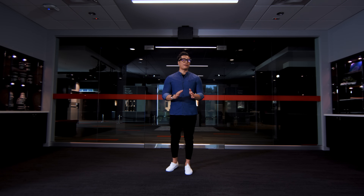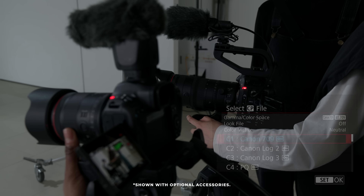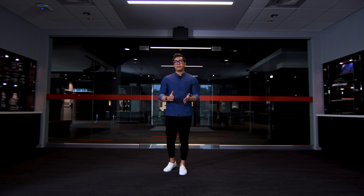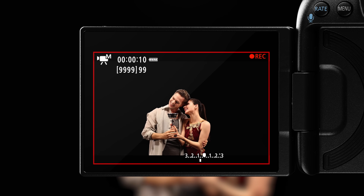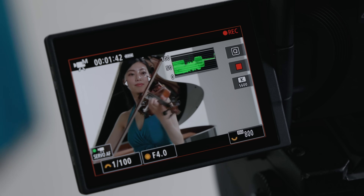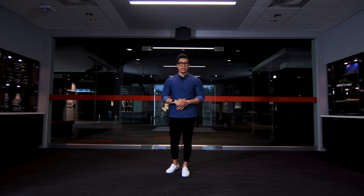Canon has added Canon Log 2 to the EOS R5 Mark II, allowing you to capture up to 16 stops of latitude while recording video and the capability to install your own LUTs to make sure you get the look you're trying to achieve. Canon has added a new pre-record option — you can now capture up to 5 seconds of video before you press the record button so you don't miss the action. For hybrid shooters, the new EOS R5 Mark II dual-shooting feature allows you to capture a 33-megapixel JPEG image while simultaneously recording an uninterrupted full HD video file. The EOS R5 Mark II has the same exposure assist tools as the EOS R1, with an added waveform monitor, a built-in front tally light, and the same 24-bit, 4-channel audio input.